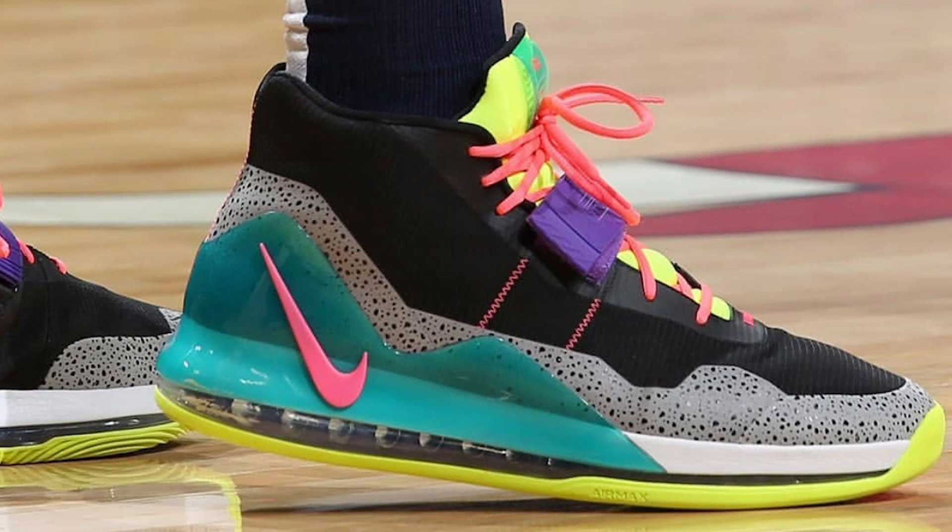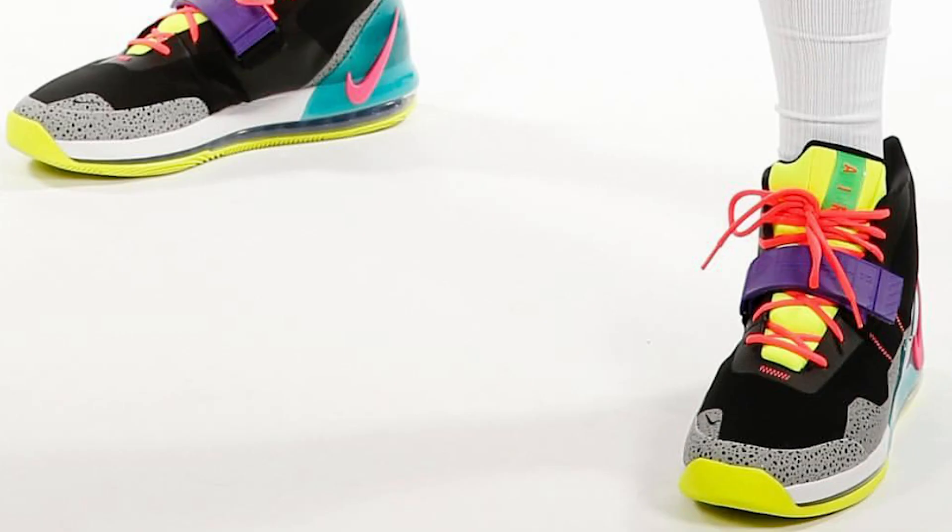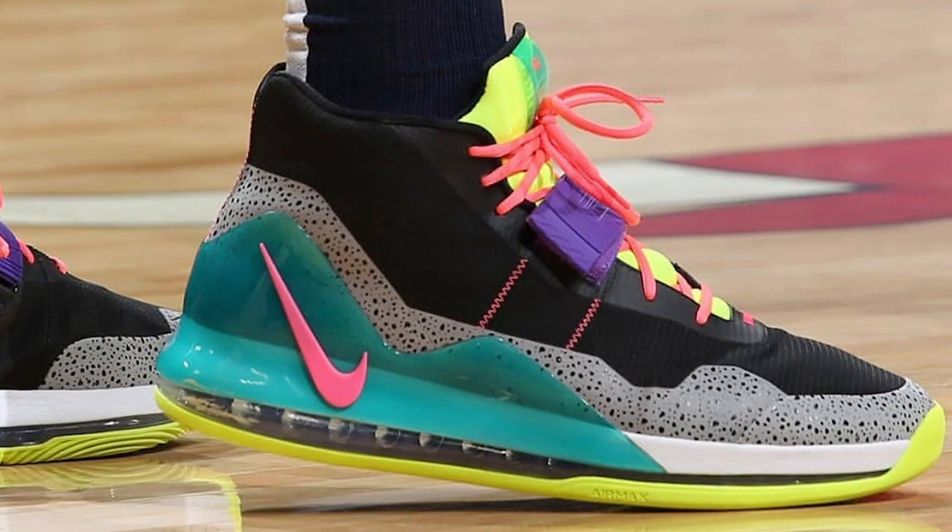Not sure what the upper is — looks like some synthetic. It's hard to tell exactly. But there is a strap, and a normal tongue — it's not a one-piece bootie. I kind of like this swoosh, it looks super dope. It looks like there's a little circle right where your forefoot is for the traction pattern, and you can see it says Air Max right there.